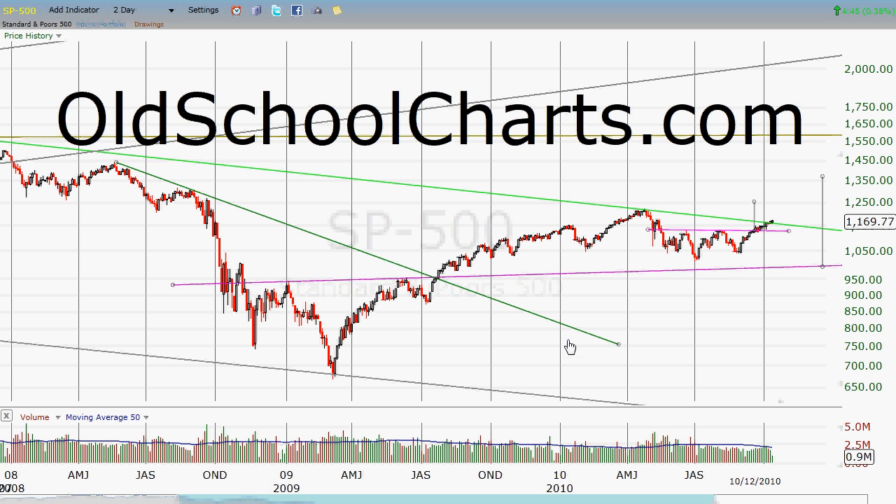This is being brought to you by oldschoolcharts.com. What that's all about is using the methods your dad and granddad used to figure out what's going on in the markets. They had a lot of wisdom back then. They didn't have computers. They didn't run quick stochastics and moving averages and all this stuff. They looked at a chart, drew trend lines, and there's a wealth of information to be learned from these older methods of reading charts.